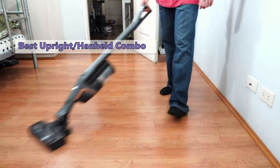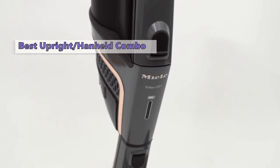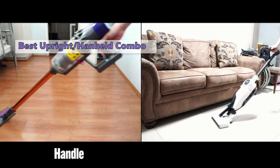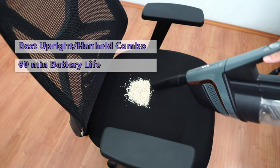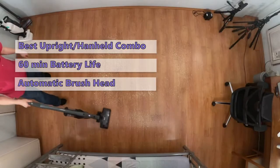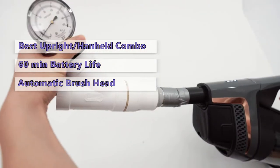Number three is the Miele Triflex HX1. Dyson is currently the king of the cordless vacuum market, but Miele has a new contender in its lineup. The Triflex HX1 is a stick vacuum that converts into a cordless handheld model by moving the main unit closer to the cleaner head. In this configuration, the vacuum can last up to 60 minutes between charges and has three power settings. It features a unique cordless vacuum head that automatically adjusts the brush bar speed for a deep clean on carpets.